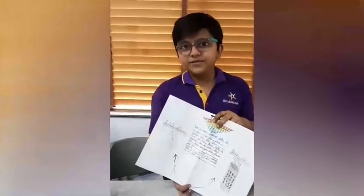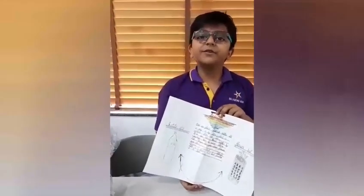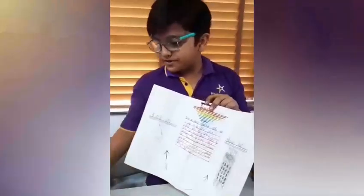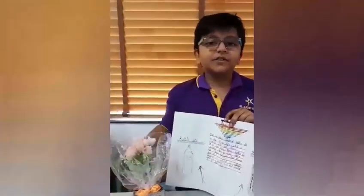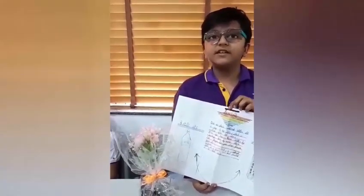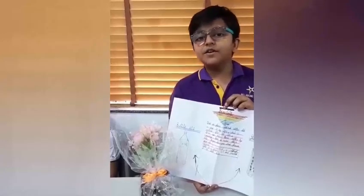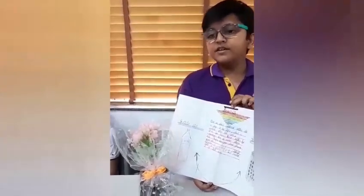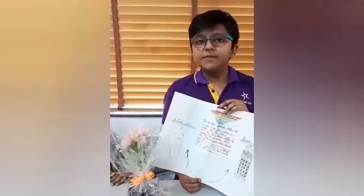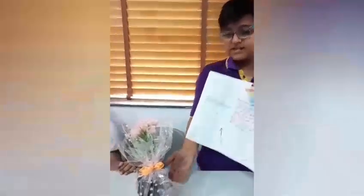We use plastic bottles in our daily life and we cannot reuse them after one use. But we can reuse and make little things like a pencil stand, flower pot, and more. I made a flower pot from a plastic bottle and I painted it to look nicer, as you can see.